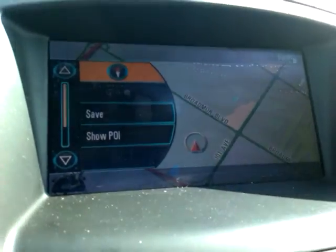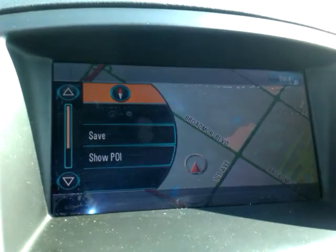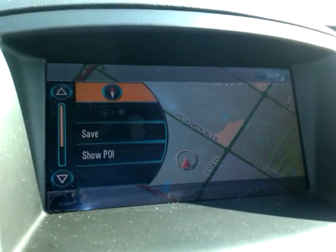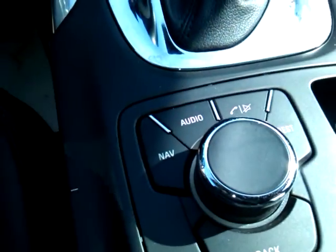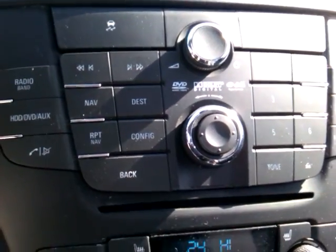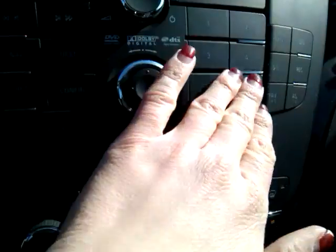Now looking over to the center here, on this display we've got our navigation, your audio is going to pop up there, and your Bluetooth as well. The controls for that are right down here, very conveniently located for the driver — your audio controls, your Bluetooth controls, and the dial pad right there.